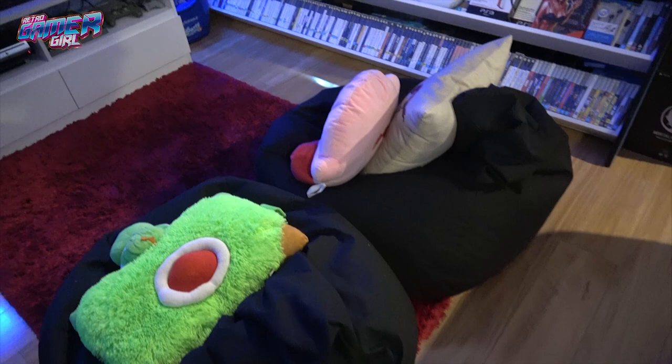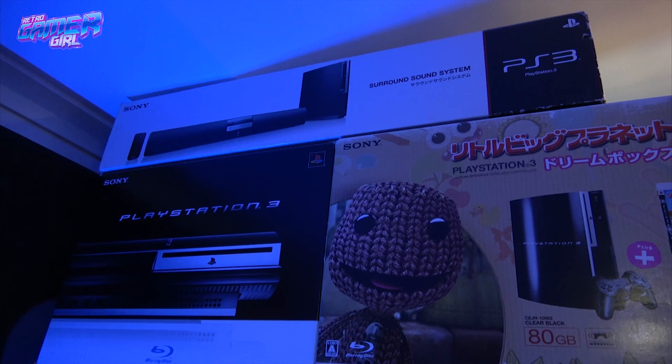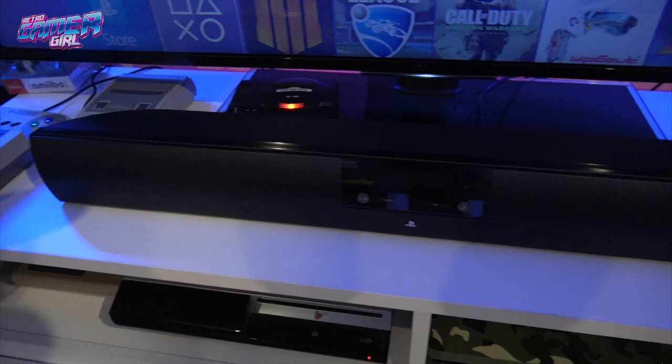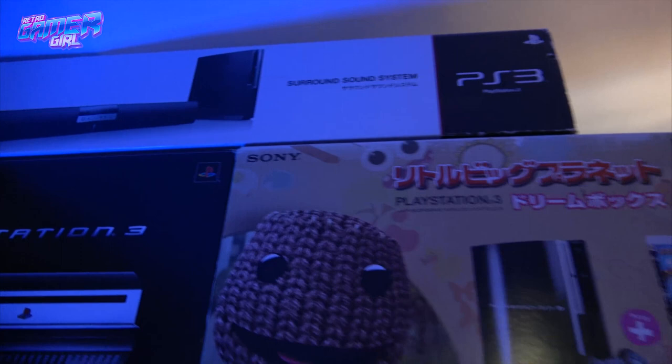Across the top we have the sound bar for the PS3 — Retro Gamer Guy definitely wanted to get this when we were in Japan. He ended up finding the box but had to bend it to fit it in our luggage bag to get it home. There is also a TV that we'll add at a later stage, but we haven't been able to organize getting one yet.